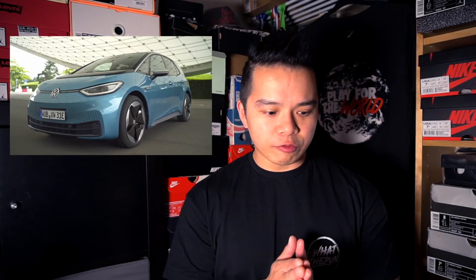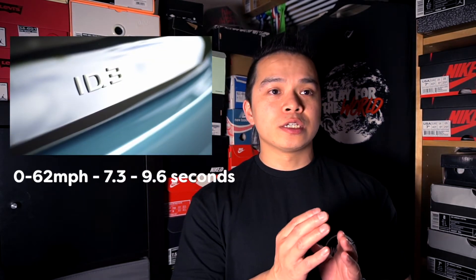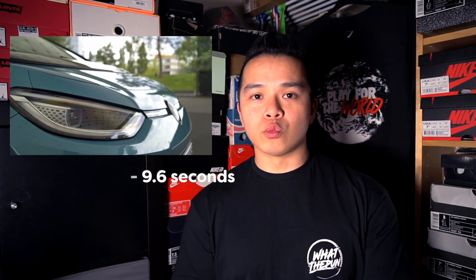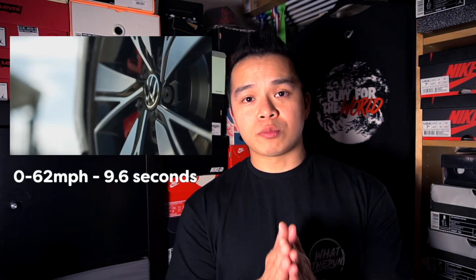The ID4 is priced from £32,470 up to £42,600, with 0 to 62 anywhere between 7.3 and 9.6 seconds depending on the motor, and a range of about 263 miles. The E-Up starts from £23,555, 0 to 62 in 11.9 seconds, and a range of about 160 miles. Lastly the E-Golf is £27,575, 0 to 62 in 9.6 seconds, and a range of about 144 miles.